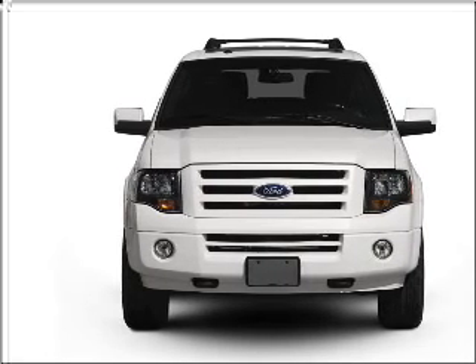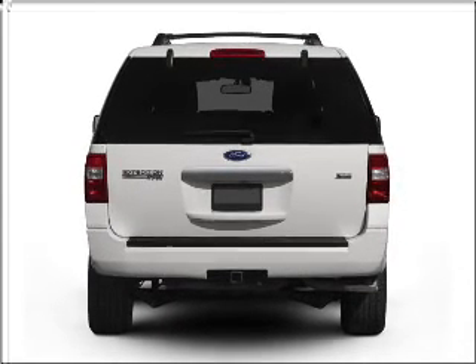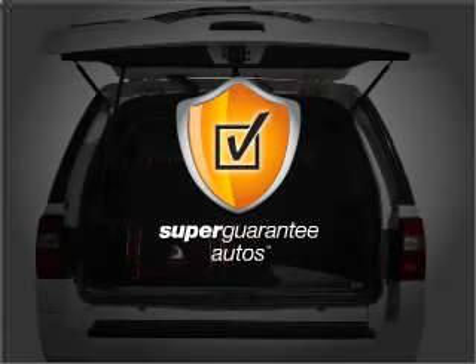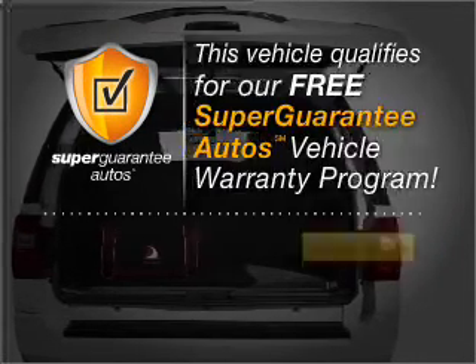With a powerful eight-cylinder engine connected to a smooth-shifting six-speed automatic transmission, this vehicle qualifies for our free Super Guarantee Autos Vehicle Warranty Program.